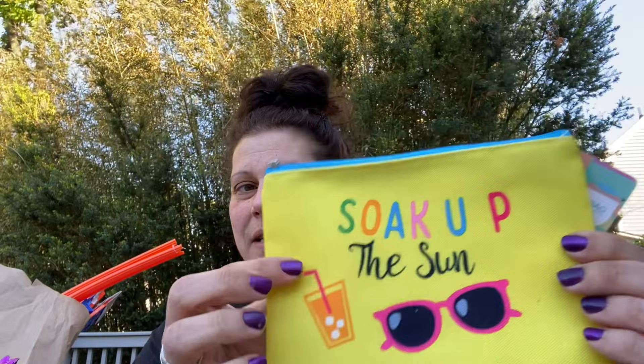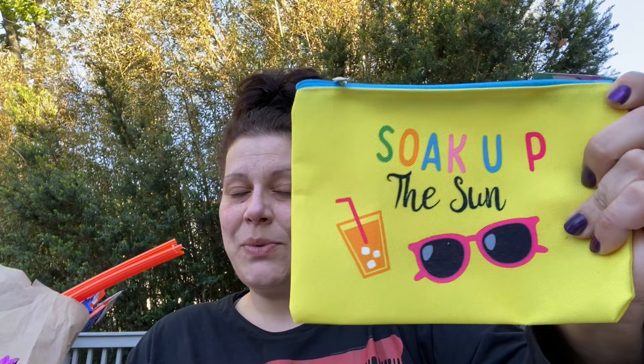There were two different pouches in a set. I got this little yellow one that says 'Soak Up the Sun' with sunglasses and a drink on it. I thought this would be really cute in your beach bag, just for sunblock or little things. That's really bothering me - my OCD is twitching right now - but anyway, we have that.